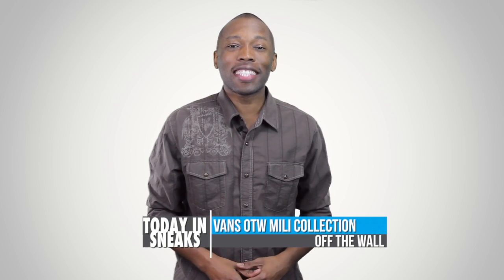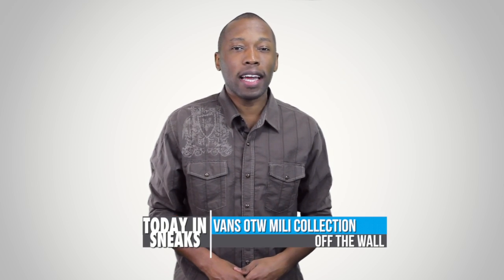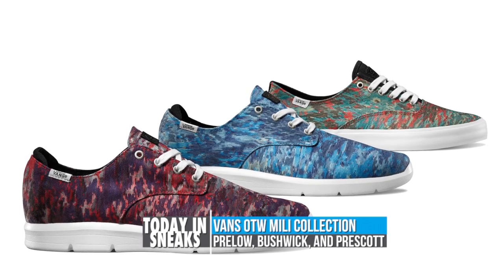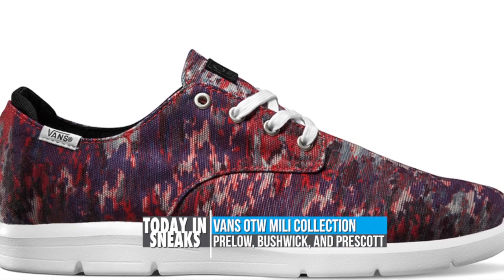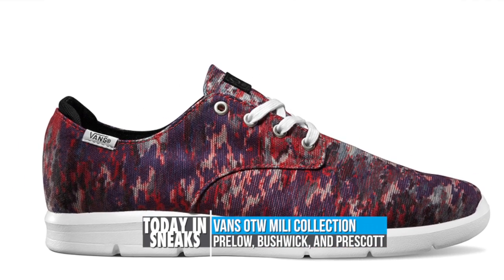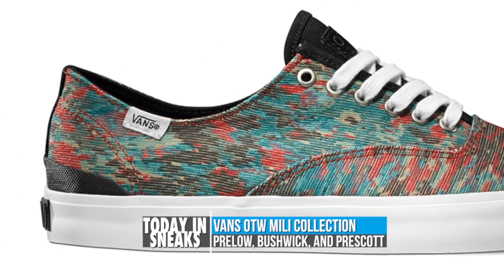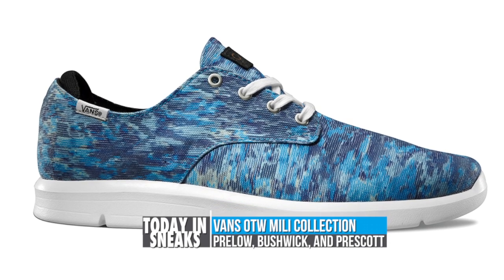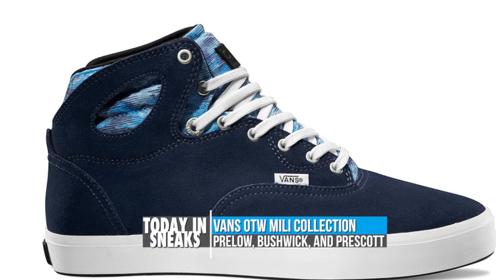The Vans OTW collection is getting a bit of a makeover today as they announced their new Millie collection, which is actually available now. Available with the Prelo, Prescott, and Bushwick, the new detailed uppers feature unique native meets military patterns expressed in navy, red, topaz, and spruce colorways. While the Bushwick maintains its origins with the Volk midsole, the Prelo and Prescott rock with the Ultra Cush Light outsole. All three pairs are available now at Vans OTW retailers.